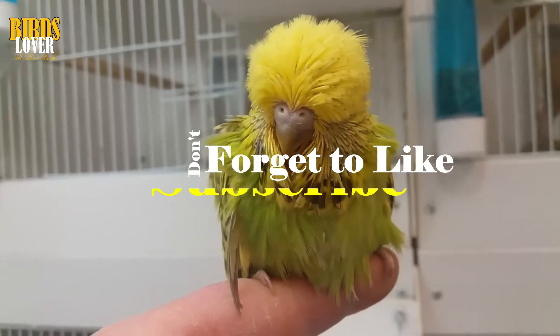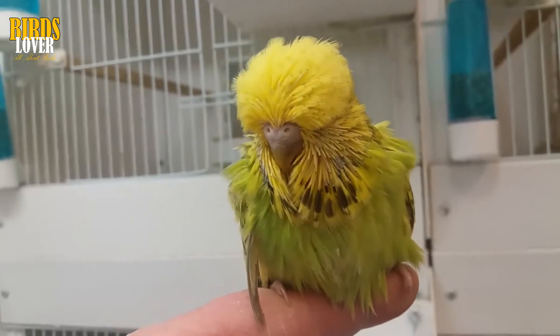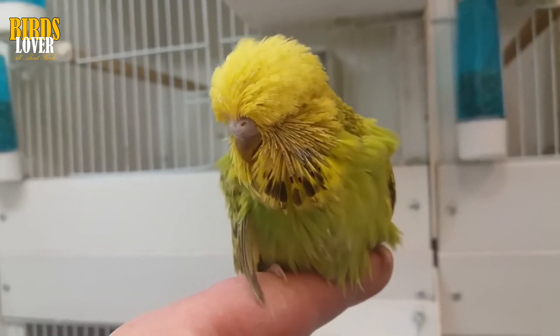Hello guys, this is Bobi and you are watching your favorite channel, Bird's Lover. In today's video, I will discuss how do budgies get mites.